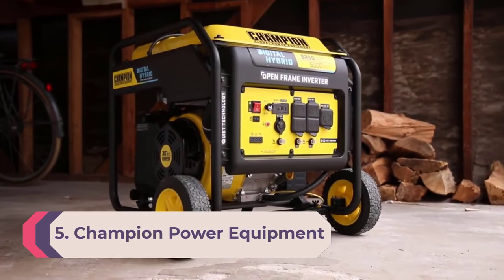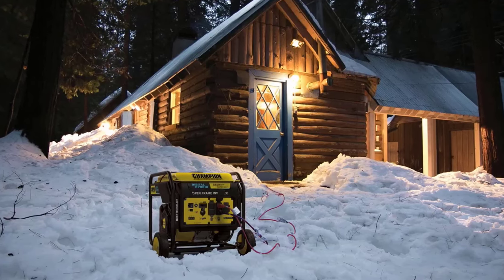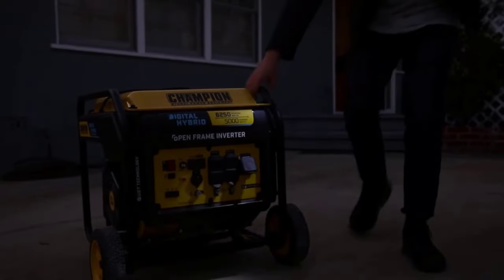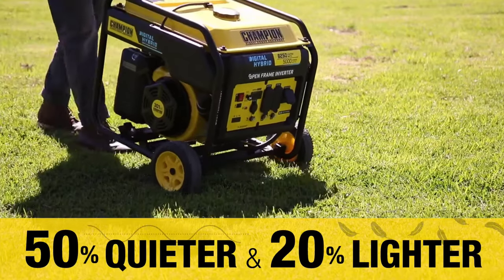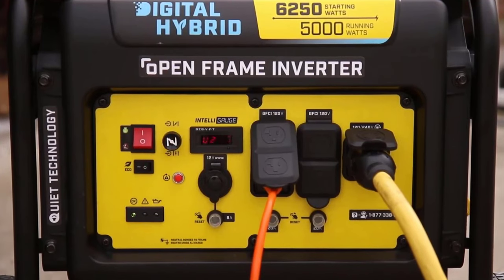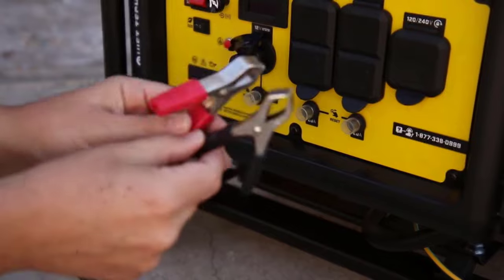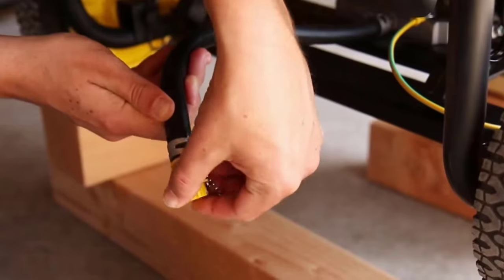Number 5: Champion Power Equipment 100519, 6,250-Watt Open Frame Inverter Generator. Champion's inverter generator is as quiet as it is powerful. This 5,000-watt gasoline-powered home generator produces only a 69-decibel noise level — about the same as a vacuum cleaner and up to half as quiet as home backup generators with similar power ratings. As an inverter generator, it runs more efficiently, and Champion incorporated an economy mode that regulates voltage output based on demand.